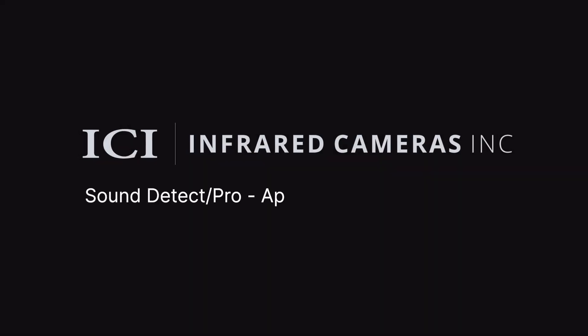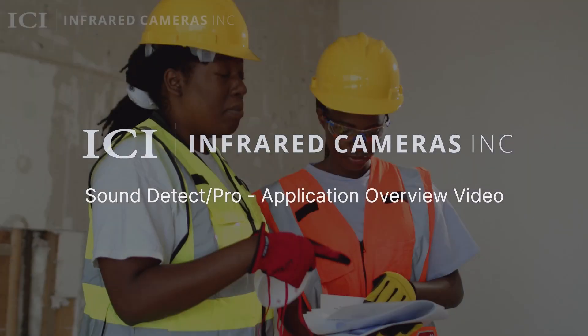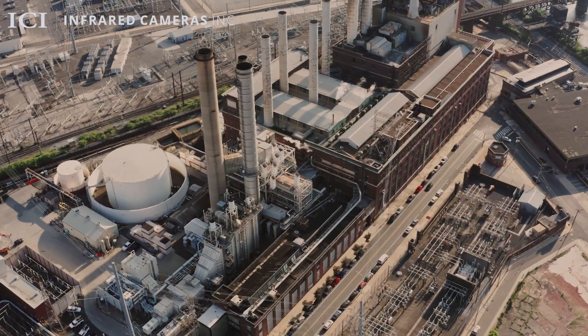Unscheduled downtime, product loss due to escaping air, gas leaks, and partial discharge reduces production and profitability.